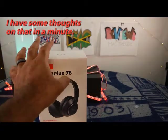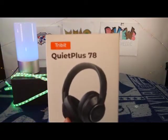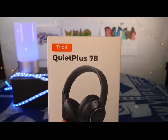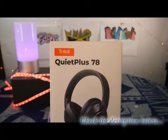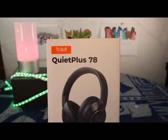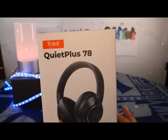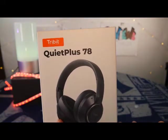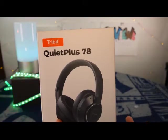I wanted to pick these up because Tribit had an actual discount code they were offering to those who subscribe to their channel or get email notifications. This came at about 30-something to 40-something percent off when I purchased it, back at the beginning of December. The order actually arrived around December 20th, just before Christmas.